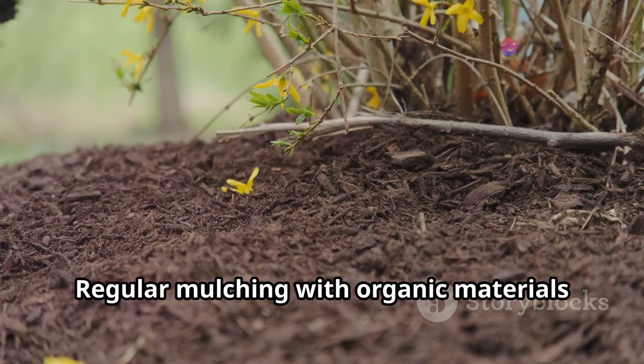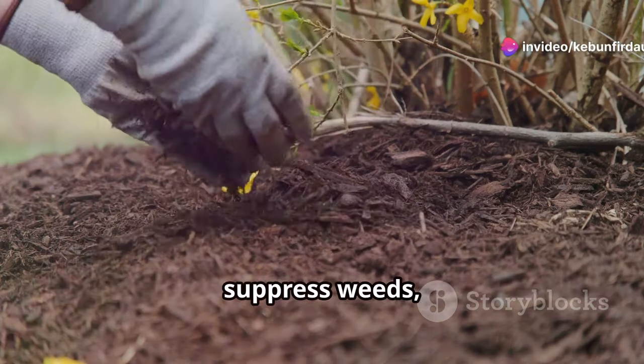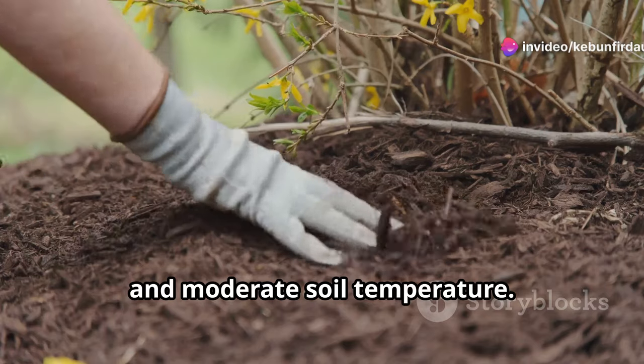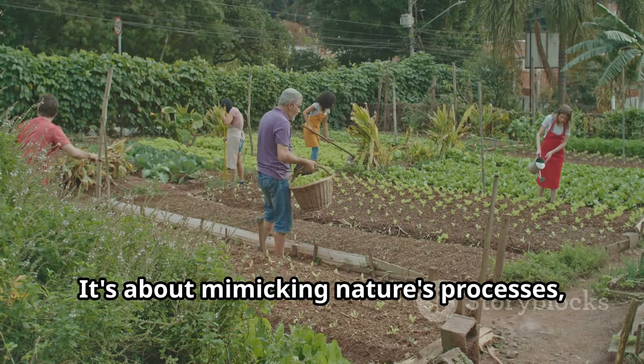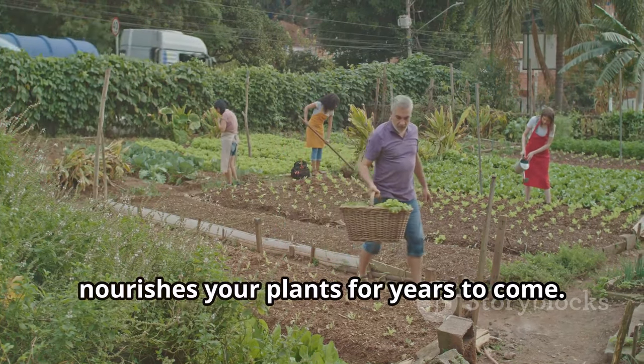Regular mulching with organic materials like wood chips or straw helps retain moisture, suppress weeds, and moderate soil temperature. It's about mimicking nature's processes, creating a self-sustaining ecosystem that nourishes your plants for years to come.